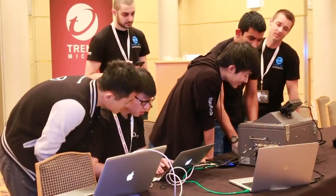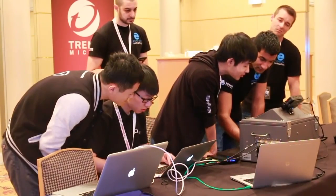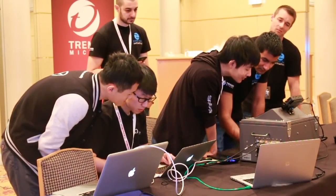Konnichiwa, I'm Dustin Childs with the Zero Day Initiative. Welcome to Mobile Pwn2Own for 2016. KeenLab started the day by using two different bugs, combined with other weaknesses in Android, to install their rogue application on the Nexus 6P.